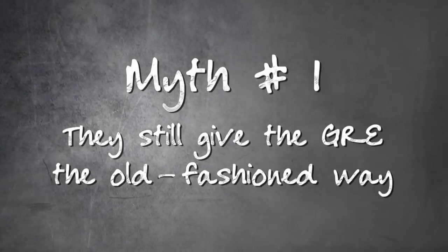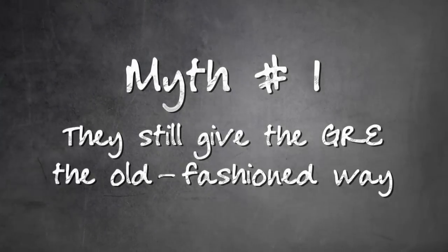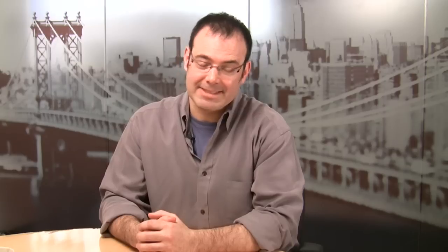Myth number one: you can take the GRE in pencil and paper format. Unless you live in a few locations in Asia, the GRE is no longer available as a pencil and paper test. If you're taking the test in the United States, you must take the Computer Adaptive Test, or CAT. This is a completely different kind of test than any you're likely to have seen before. Knowing how a CAT test is different from a pencil and paper test is essential to hitting your target score.